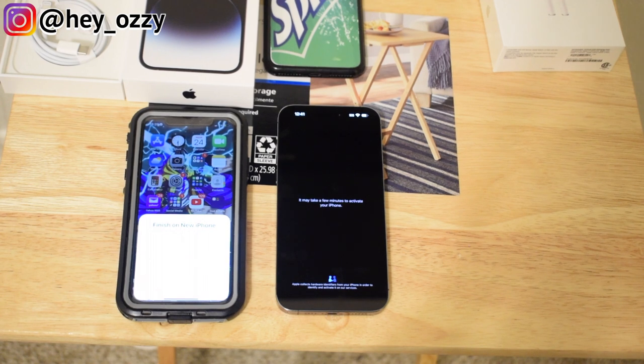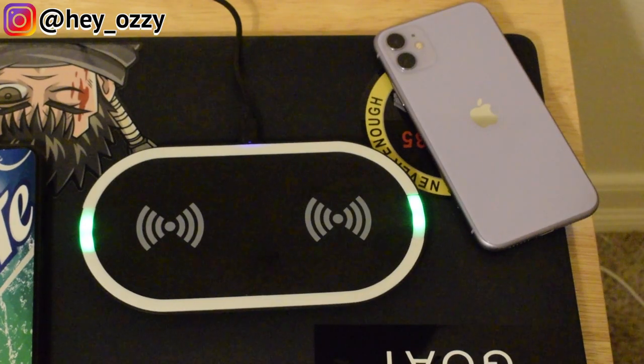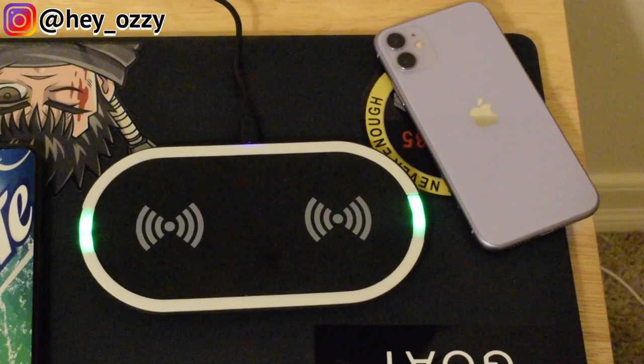This is going to take a while so I'm going to start recording once this part finishes. I went ahead and put a screen protector on and activated the phone. I'm going to clear my notifications so they're not visible.